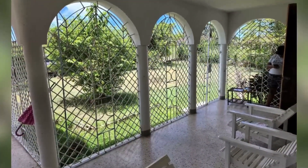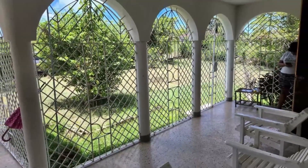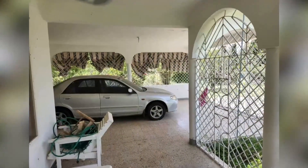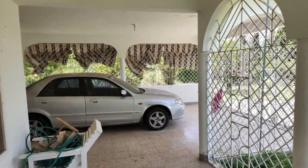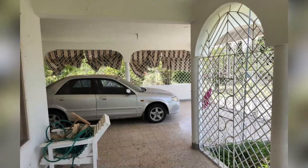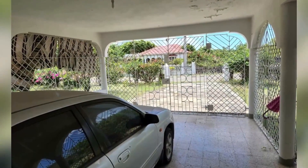This is the veranda. There are terrazza floor tiles throughout the house. This is the inside of the car garage.